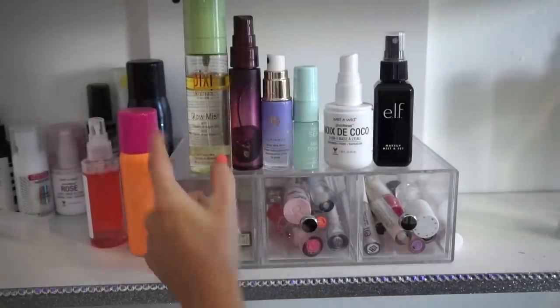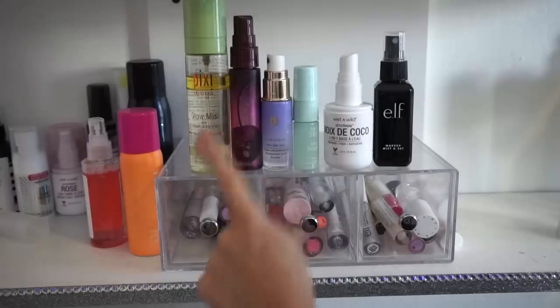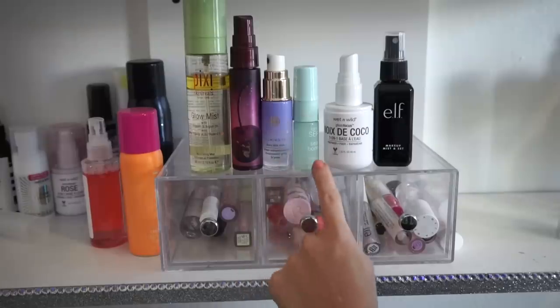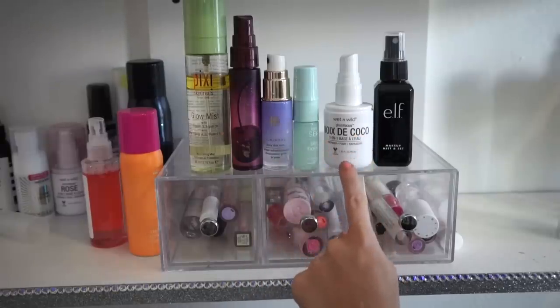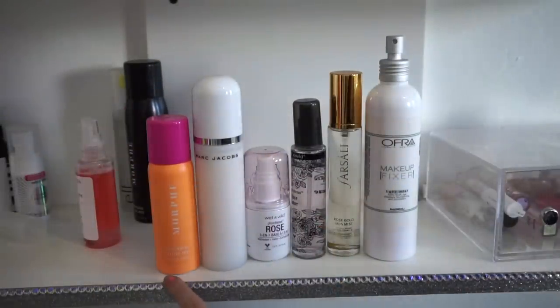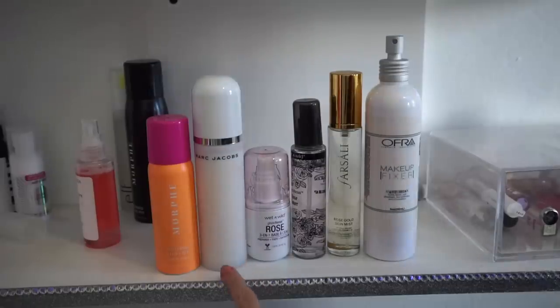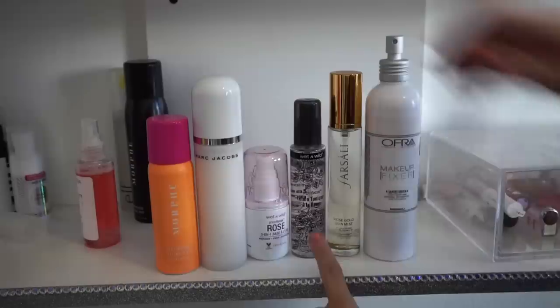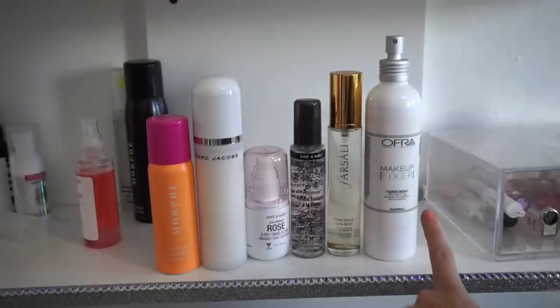Next I have these five: the Pixi Glow Mist, which is great especially for dry skin — keeping. Urban Decay All Nighter in cherry — love it, keeping. Tatcha Luminous — keeping. Tarte Sea Boost — keeping. Wet and Wild — keeping. And the Makeup Mist and Set by ELF — decluttering. Then I have a few more: the Morphe Continuous Mist is fairly new but I'm saying goodbye. The Marc Jacobs one — I like it but the nozzle kind of sucks so I'm saying goodbye. The Rose Wet and Wild Mist — decluttering. The For Sally one — decluttering. And the Makeup Fixer by OFRA — decluttering because it's on the older side and they've already repackaged it.